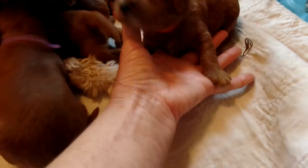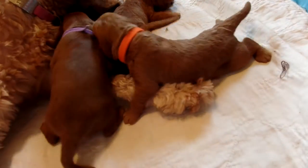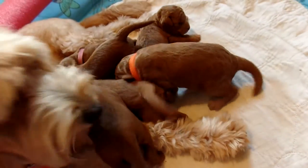Beautiful red, solid red coat all around. One of the back paws has got a little tip of white. That's Rocco.